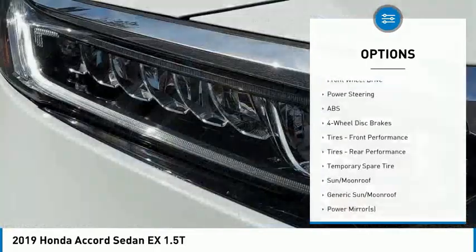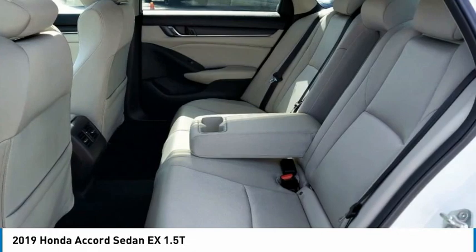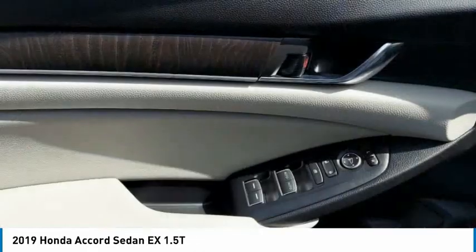Brake assist, traction control, stability control, daytime running lights. A vehicle like this doesn't come along every day — come in and get it before someone else does.